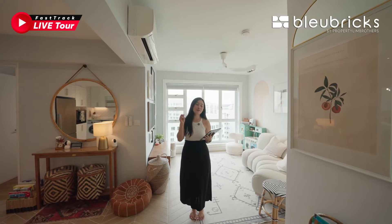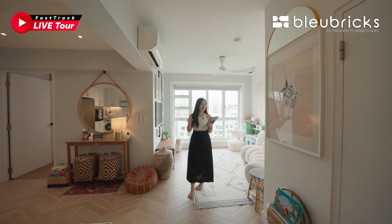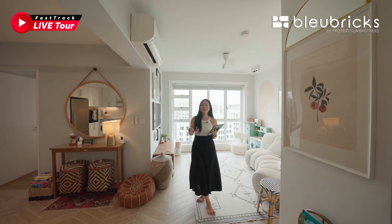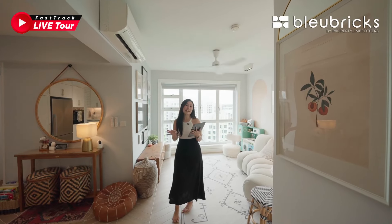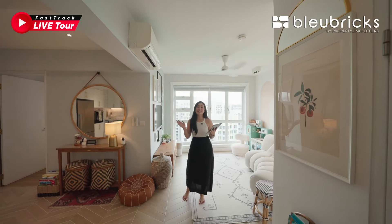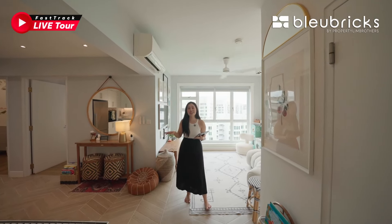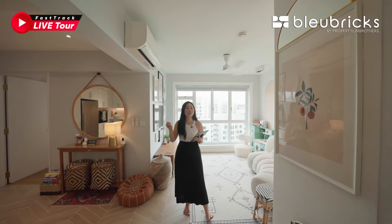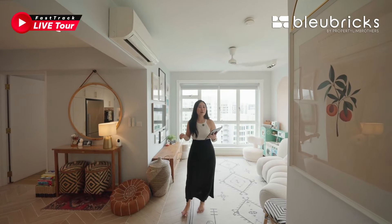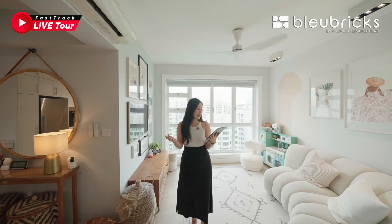Today we are in Alka Vista, which is the first HDB cluster to MOP in the new Bidadari Estate. Our unit is situated at Block 106A, with a floor unit standing at 94 square metres or 1,012 square feet. Located on the second highest storey, move-in condition with more than $70,000 of renovations already pumped in just 5 years back, asking at $1.23 million.